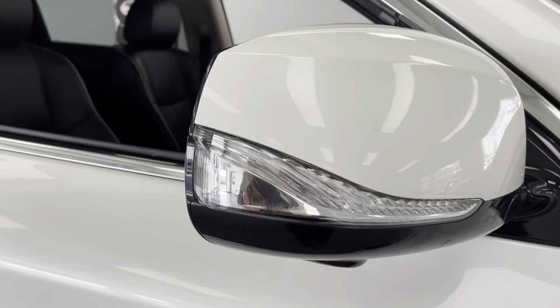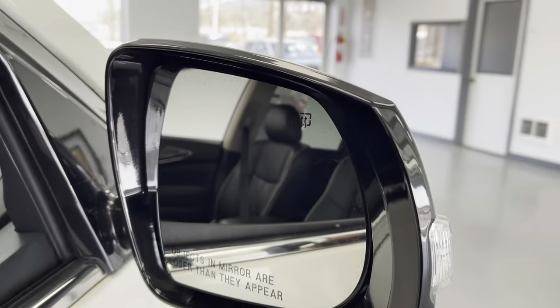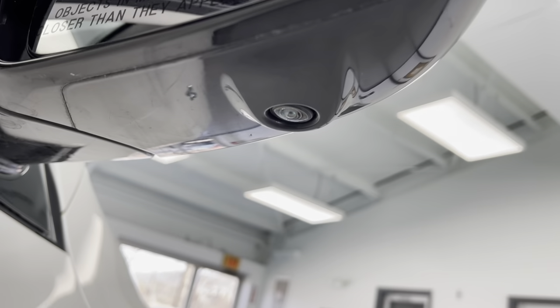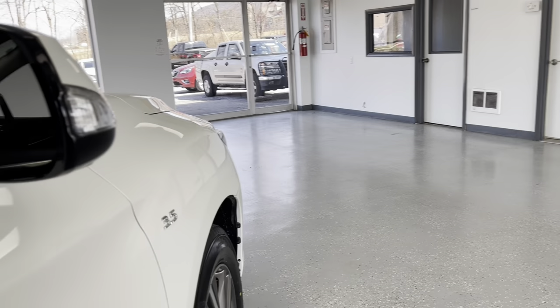Here on the outside of your mirror caps, you do have your turn signal indicators integrated into those, and these mirrors are heated to help prevent them from fogging up as well as to help de-ice them in inclement weather. On the bottom of each of the mirrors, on the right side and on the left, you do have cameras to help you whenever you're parking or going in reverse.